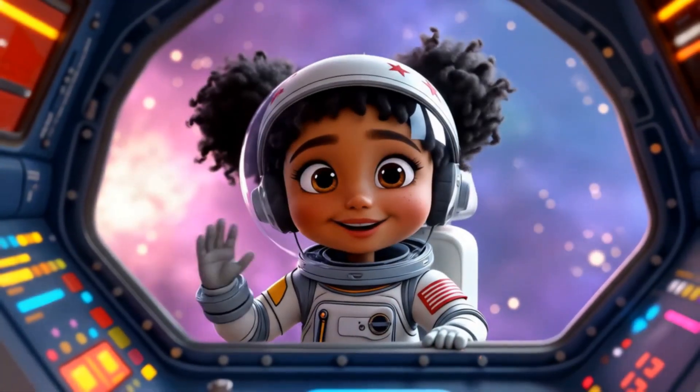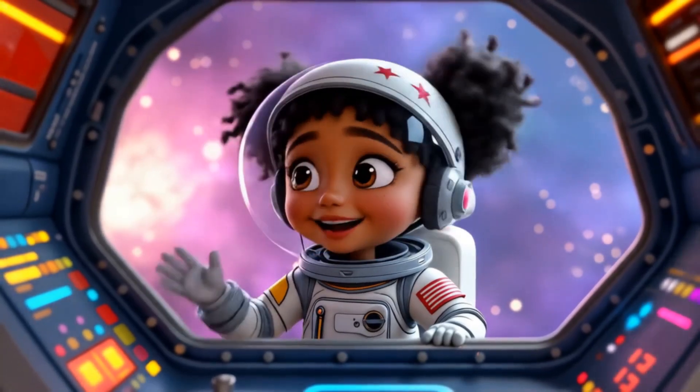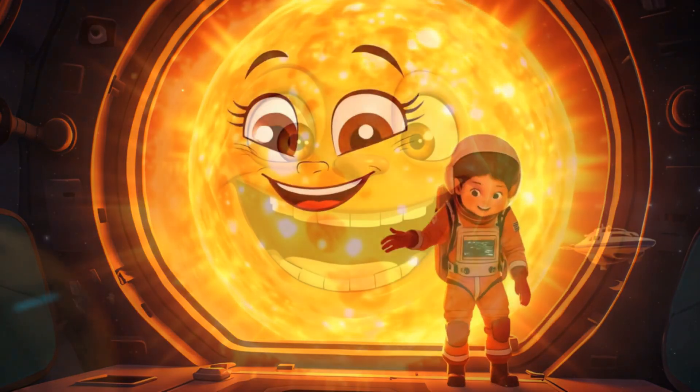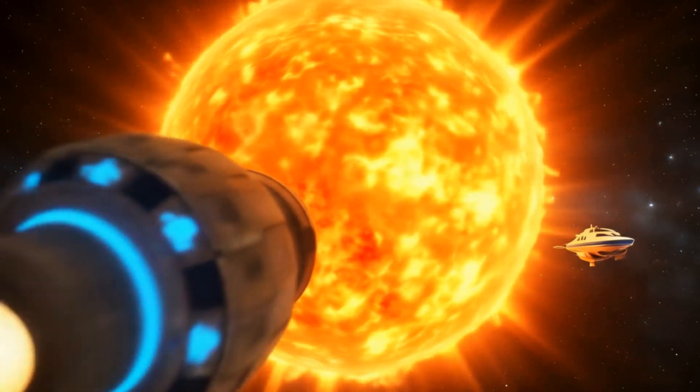Hello Space Explorers! Are you ready for an amazing adventure through our solar system? I'm your Cosmic Guide, and we're about to blast off on a journey you'll never forget!